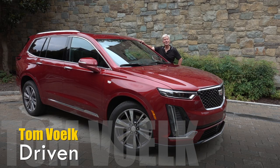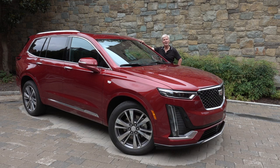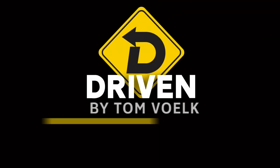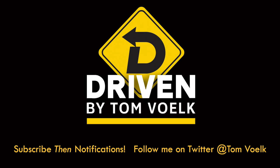That's my first look at the Cadillac XT6. Do I like their alphanumeric nomenclature? No, I do not — I nearly called this the CT6 half a dozen times. If you like these reviews, click subscribe and notifications. The more subscribers I have, the more views I get, the easier it'll be for me to pay off my kids' college debt. That's Driven. I'm Tom Volk.